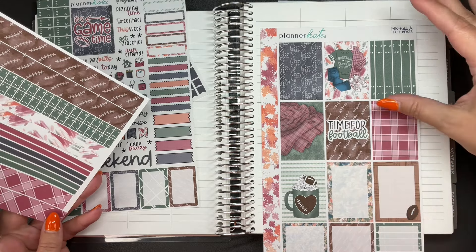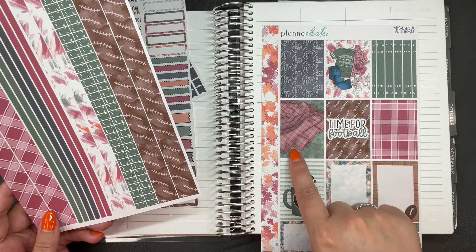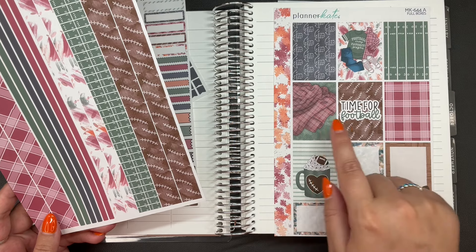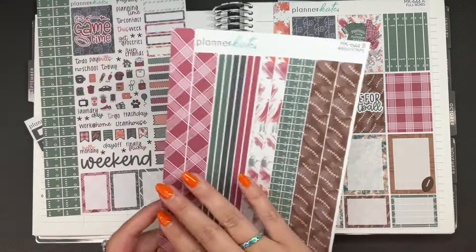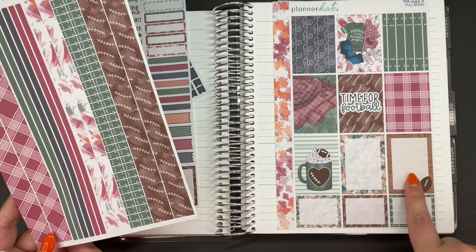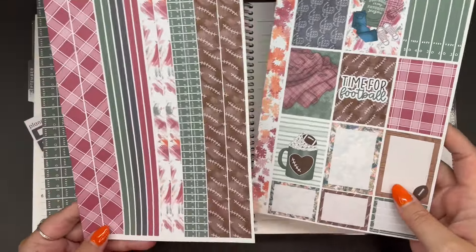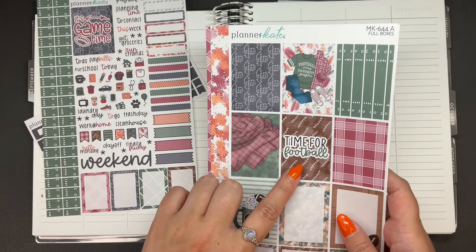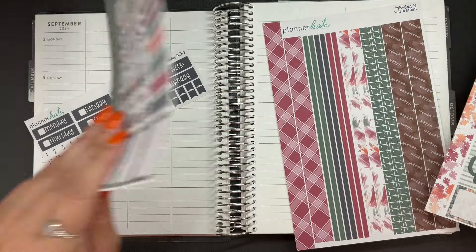I want to make sure I can see the whole thing, so that'll probably be a sidebar box. I think it's a blanket on the grass — I don't know, that one's interesting. This one's super cute, I like this full box. Oh, and this box — I like this pattern a lot too. Maybe it's on one of the other sheets that I didn't buy, but I like this one. I might use this one to mark the Packers game on Friday, or maybe I use it on Thursday to mark that football is back. But yeah, I really like the colors of this and I think this is a really cute kit.